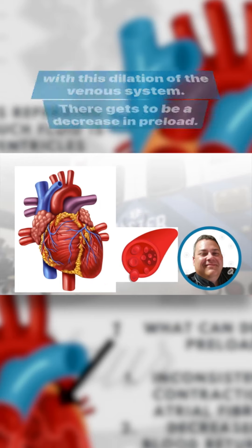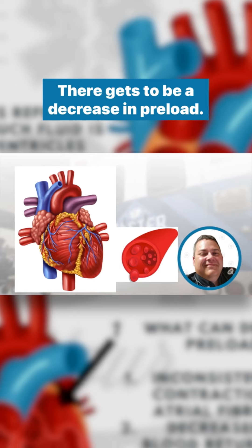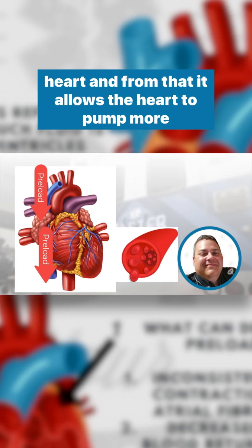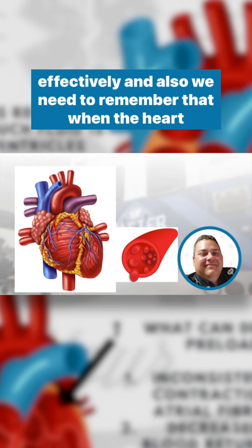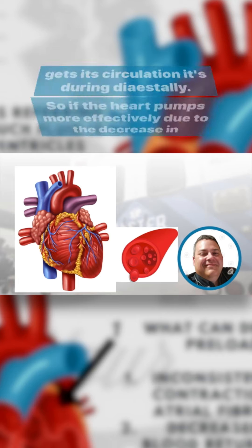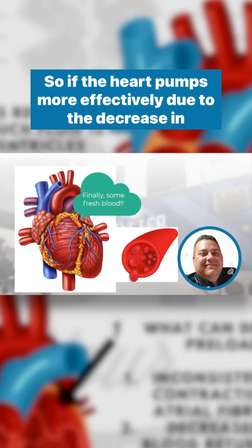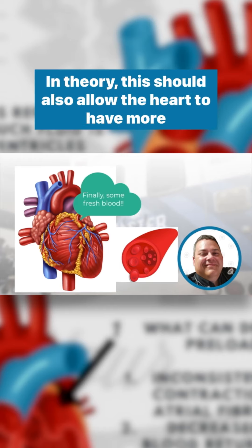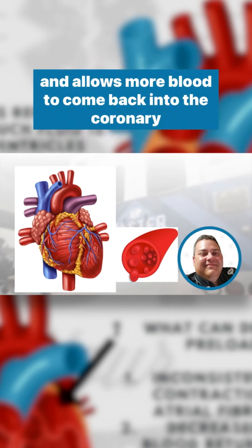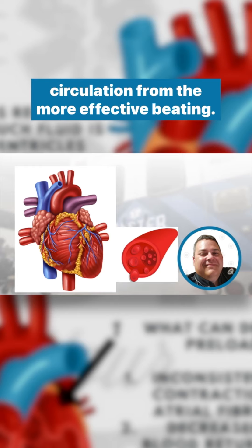With this dilation of the venous system, there gets to be a decrease in preload. This reduces the amount of blood that's returning to the heart, and from that it allows the heart to pump more effectively. We also need to remember that the heart gets its circulation during diastole. So if the heart pumps more effectively due to the decrease in preload, this should also allow the heart to have more circulation during diastole, so that it beats more effectively and allows more blood to come back into the coronary circulation.